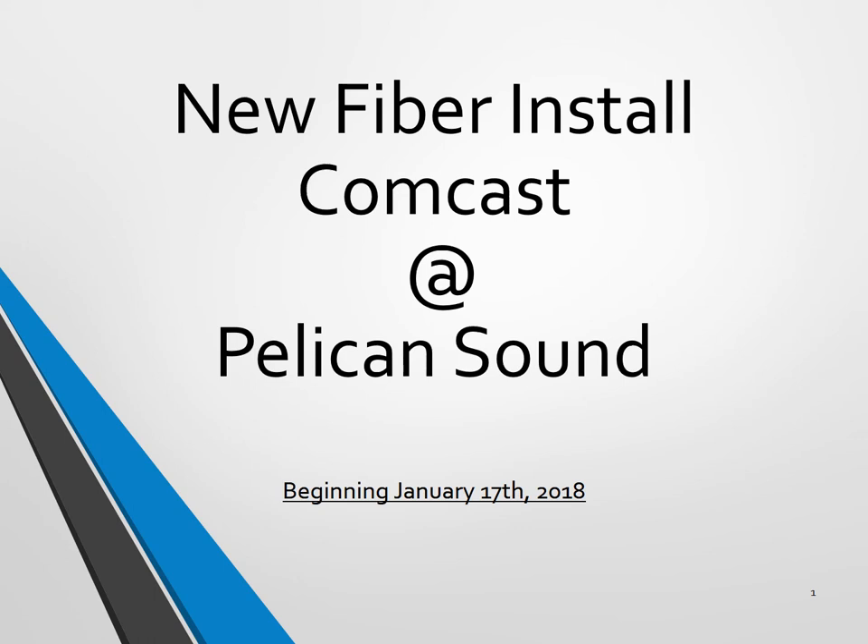Hello, residents of Pelican Sound. We wanted to give you some updates to our Comcast agreement. Starting January 4th, the new fiber install will begin throughout the community.